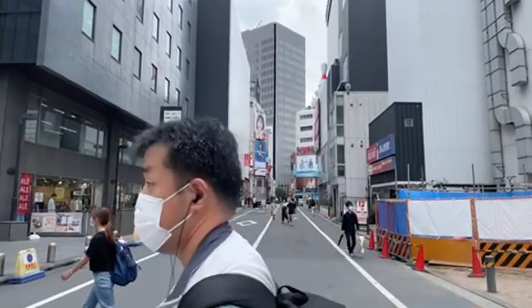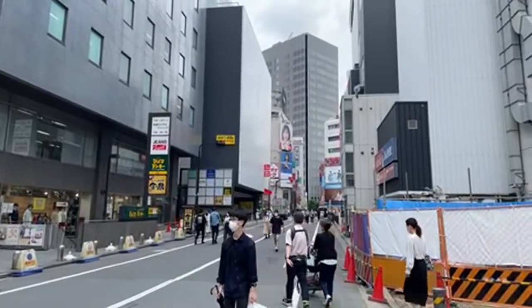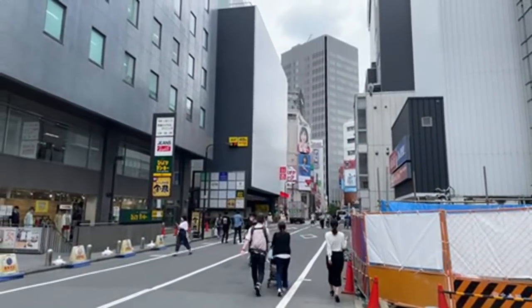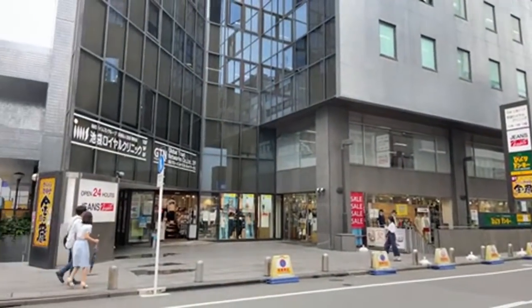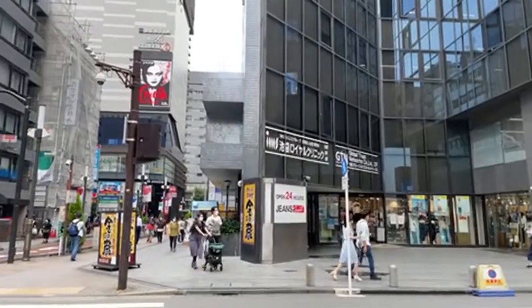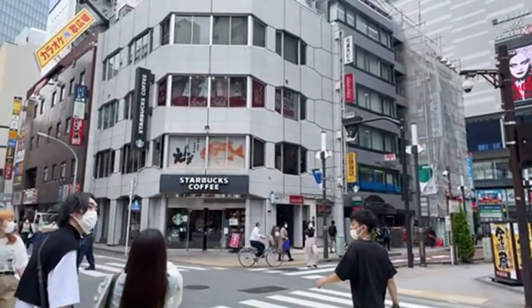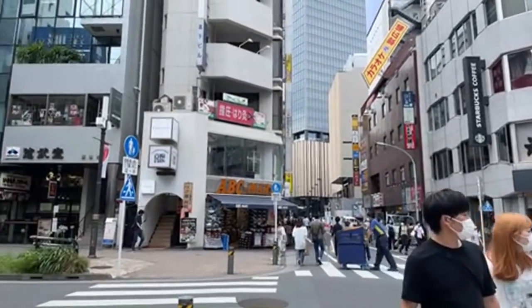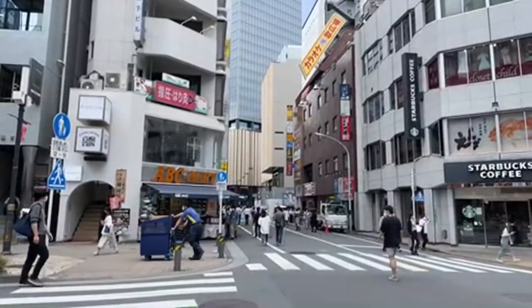Ikebukuro — again, this is the site of the old prison. Back a long time ago there was a pond here because the name Ikebukuro means 'Pond Bag.' I'm not sure how 'bag' got in, or the full origin of the name, but Pond Bag is a pretty creepy name.